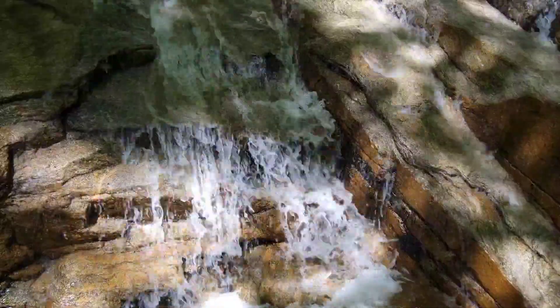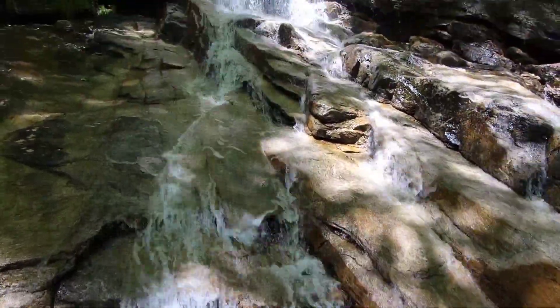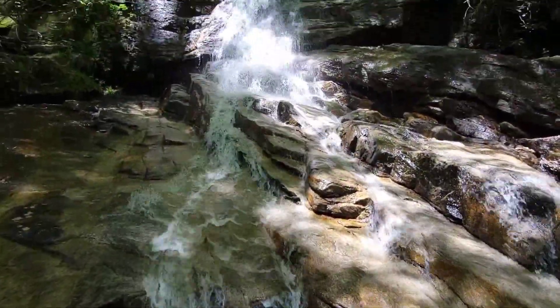I made it to Jones Gap Waterfall! Supposed to be a three-and-a-half-mile hike — I think I'll make it into a four-something. But look at that.